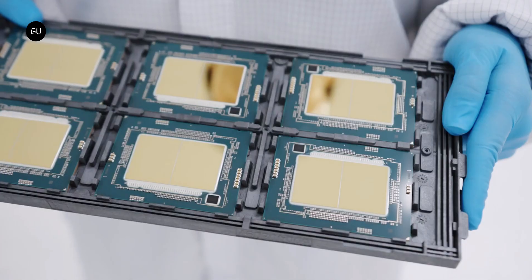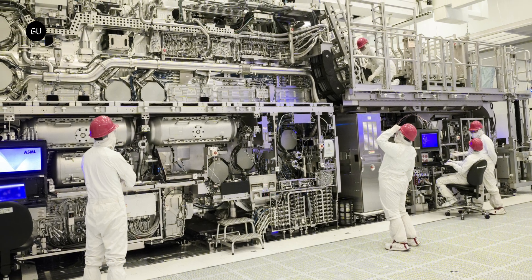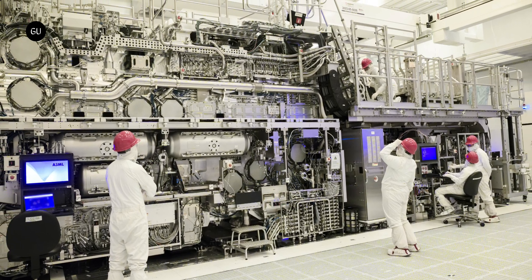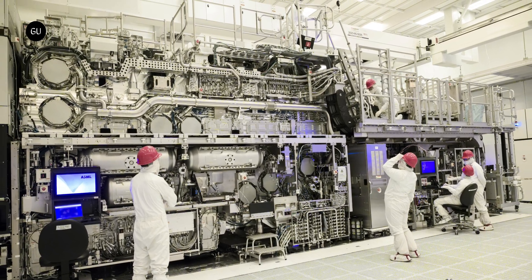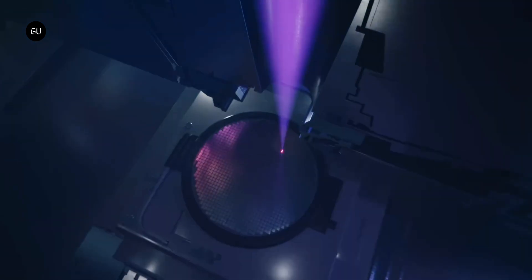Intel has achieved a crucial milestone for the chipmaking industry by completing the assembly of the world's first commercial High Numerical Aperture Extreme Ultraviolet Lithography Scanner. It's a tongue-twisting name for what is said to be the most advanced piece of semiconductor manufacturing equipment ever made, and will pave the way for future generations of computer chips that are more advanced and more powerful than today's processors.